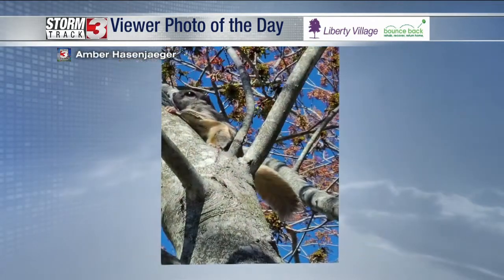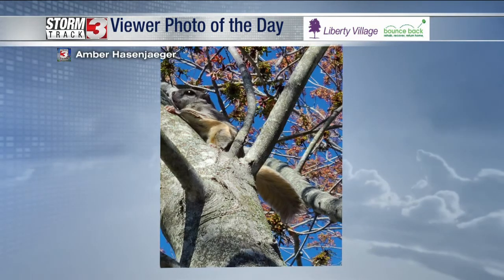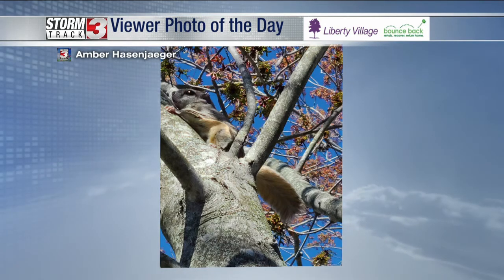I thought this was a picture that was just really, really neat. Amber says her husband is a tree trimmer and ran into a southern flying squirrel — I actually had to look that one up — in one of those trees yesterday.